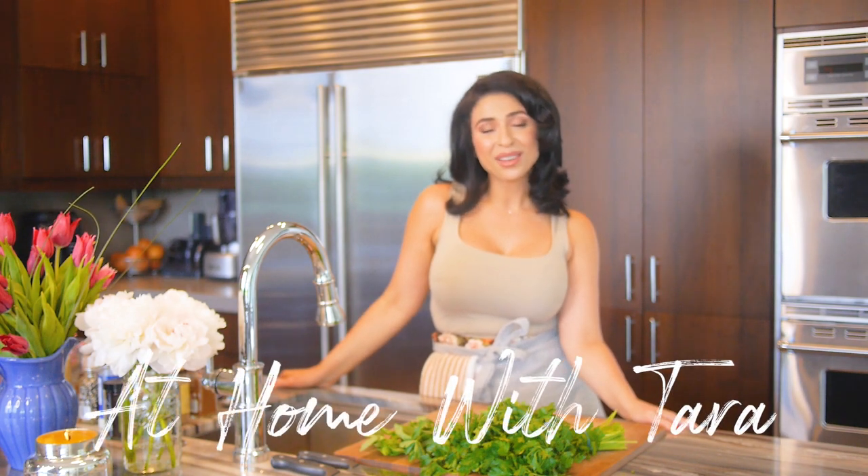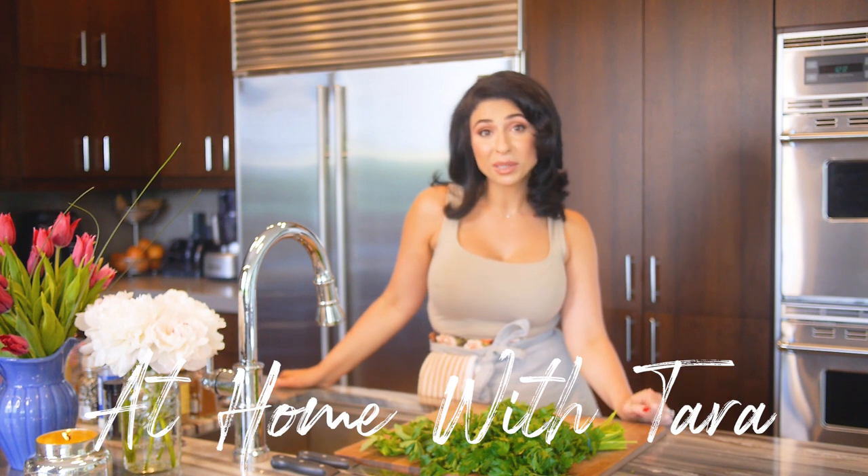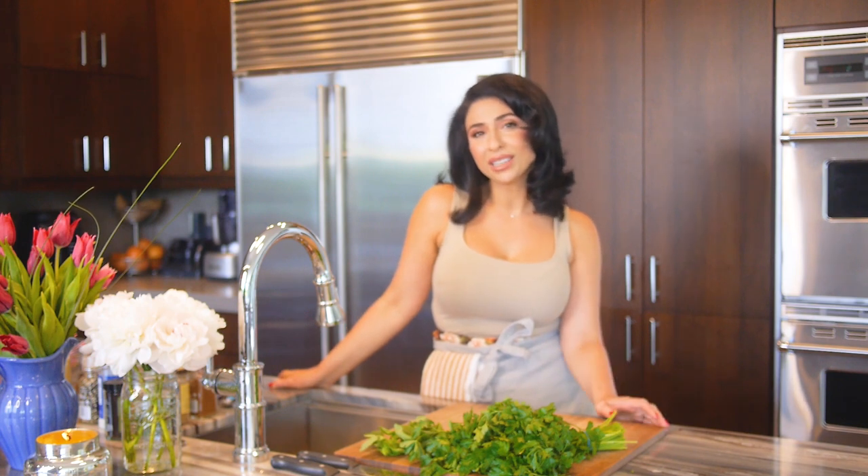Hey guys, it's Tara Backliff and welcome to my home. Today I had a few friends call me last minute that said they want to come over, so I need to make sure that I put together a meal that is not only tasty but also super fast. Today I'll be showing you how to make three simple dishes that you can put together in less than an hour.